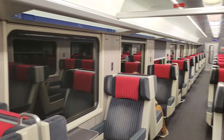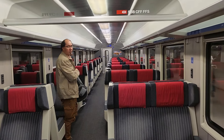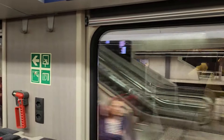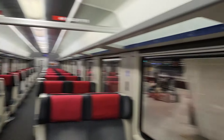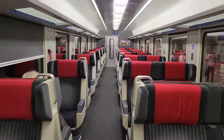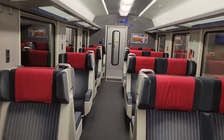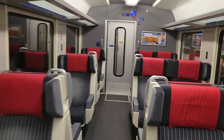And here we are, coming in. Welcome to Zurich station. We'll go out this way so you can see a little bit of the train. We're in first class, so it's not too crowded this morning.